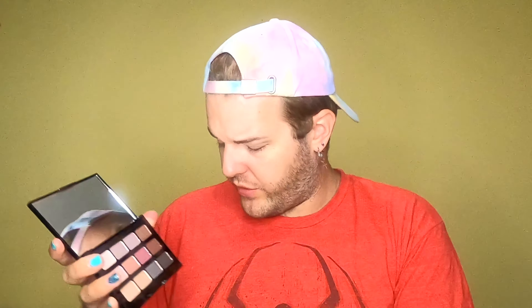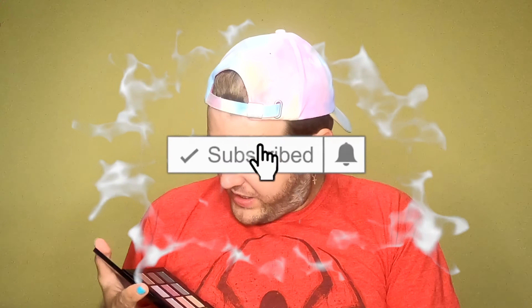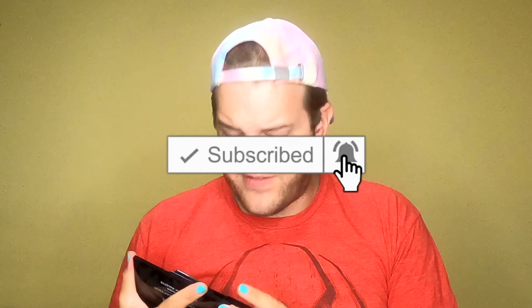Not my favorite color story, like, at all. That's not my favorite. But it is what it is. We'll try something, but this is giving me, like, Avon vibes. How much does this retail for? $45? It's a Boxy exclusive. I really don't think I'm going to like this, but we shall see.